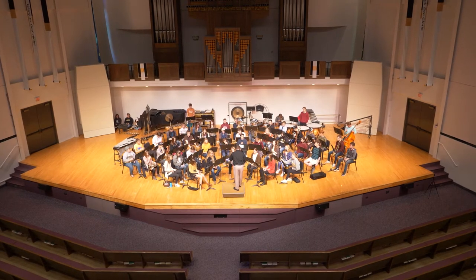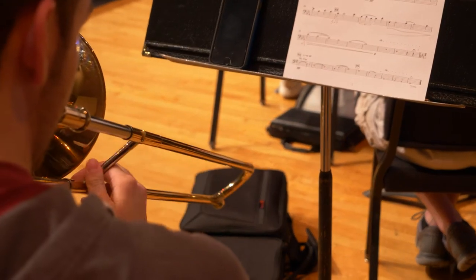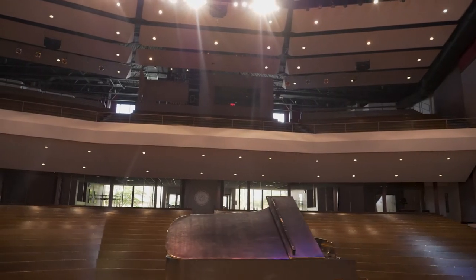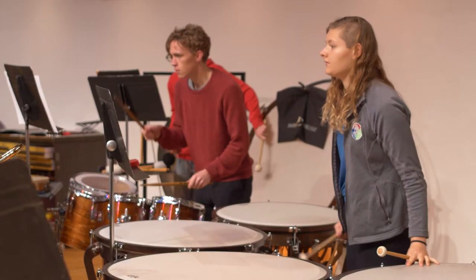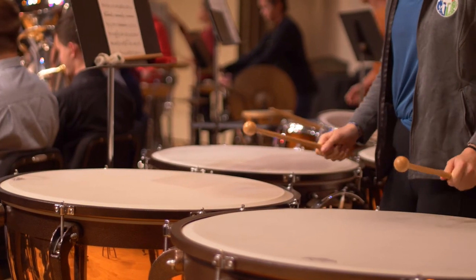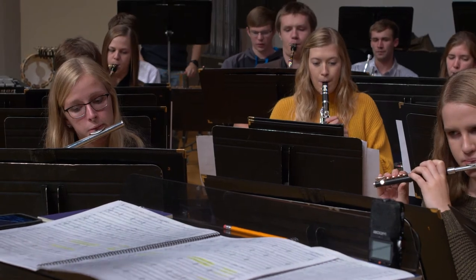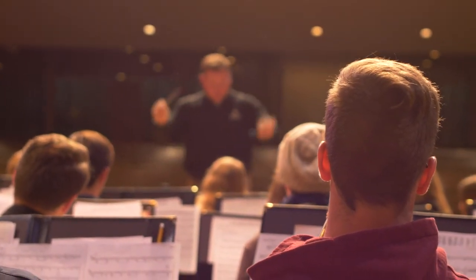The BJ Hahn Auditorium is a fantastic acoustic space for live performances and recordings. It seats 1,500 audience members and hosts weekly chapels and over 50 concerts and recitals each year. All major concerts and chapels are also live-streamed, allowing family and friends at home to experience student performances in real-time.